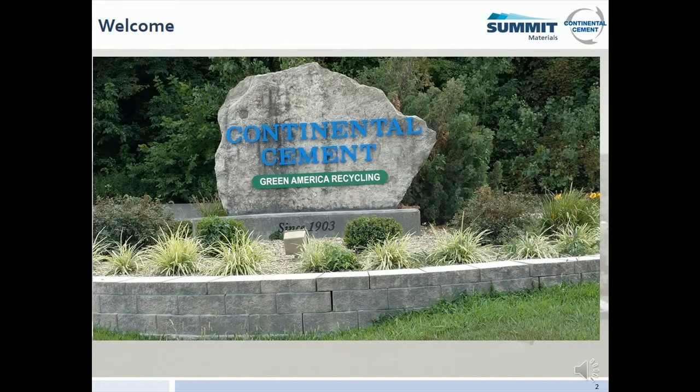First, we will cover the 10 safety principles and the Continental Environmental Policy. Second, we will discuss workplace exams and risk assessments. Third, we'll discuss specific hazards you may encounter around Continental Cement and Green America. And last, we will discuss the plant's emergency procedures.